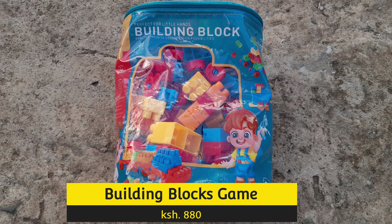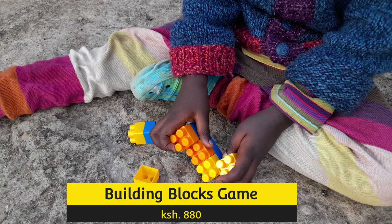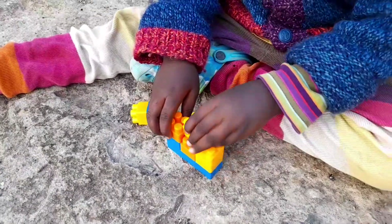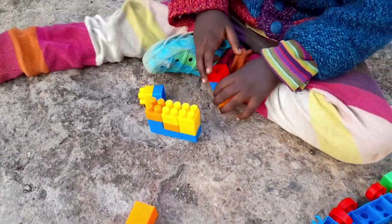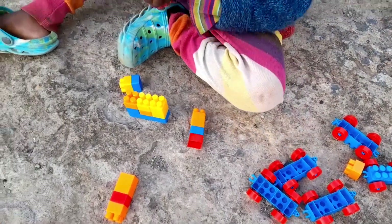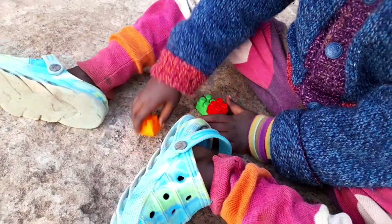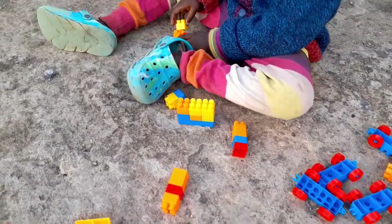Here is another toy to help in your child's sensory development during the early years. It's a building block game which has 120 pieces, and your child can build anything from a house, a temple, cars — anything that they desire — and it's very involving. This one goes for 880 shillings, and given the good quality of the plastic and also the sizes, I would say it's a good deal. They also have other toys in store, so be sure to check out the other options available.